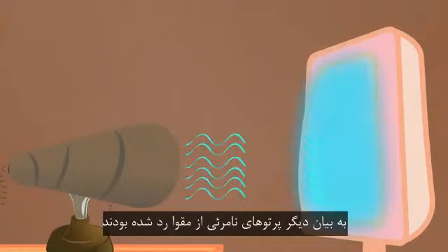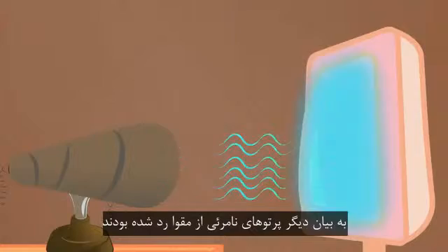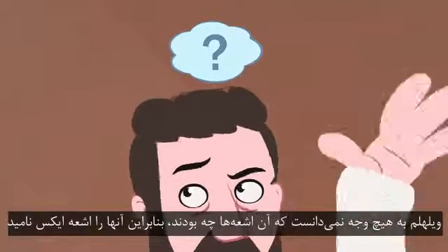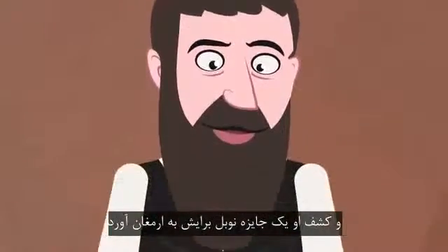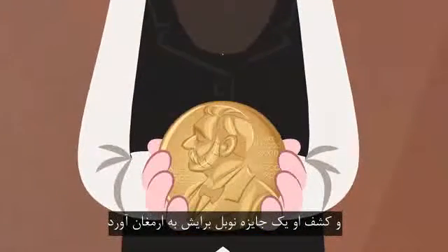In other words, invisible rays had passed through the cardboard. Wilhelm had no idea what those rays were, so he called them X-rays, and his discovery eventually won him a Nobel Prize.